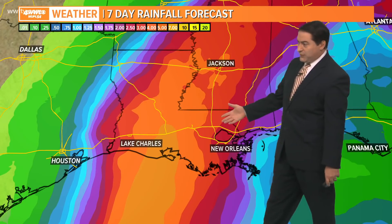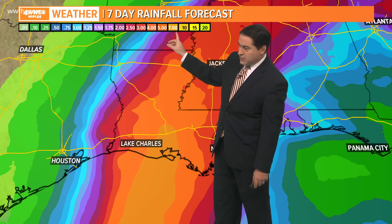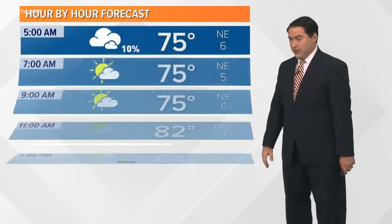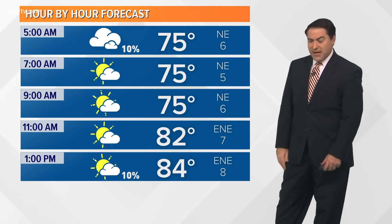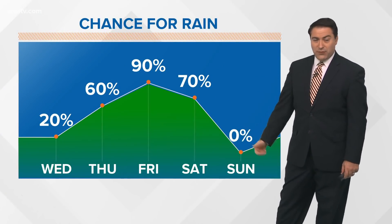Warm waters in the mid-80s are present, though there is slightly cooler water along our coastline. Oceanic heat content is really warm down in the Caribbean, not quite as warm near the coast, but still warm enough to make it a little stronger. Potential rainfall totals across southeast Louisiana show the worst of it over the western part of the state, with six, seven, or eight inches of rain there. We're looking at about two to six inches of rain across our area, with the chance of rain increasing up to 90% by Friday before decreasing to nothing by Sunday.